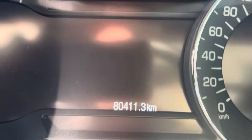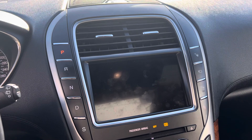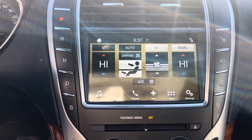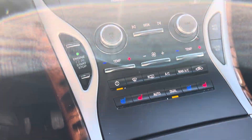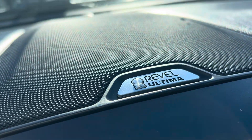You got 80,411 kilometers. All the goodies here — you'll get AM, FM, XM, Apple CarPlay, and Android Auto. You do get the heated and cooled seats, dual climate control, and a nice 8-inch touch screen. It's got the upgraded Revel Ultima sound system, so it's going to sound real nice, that's for sure.